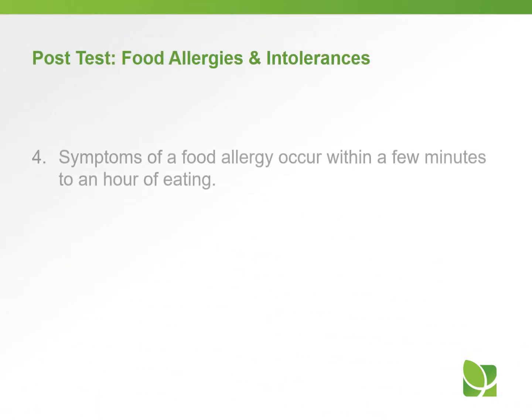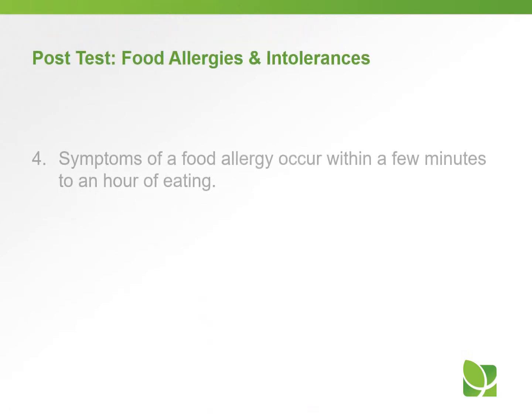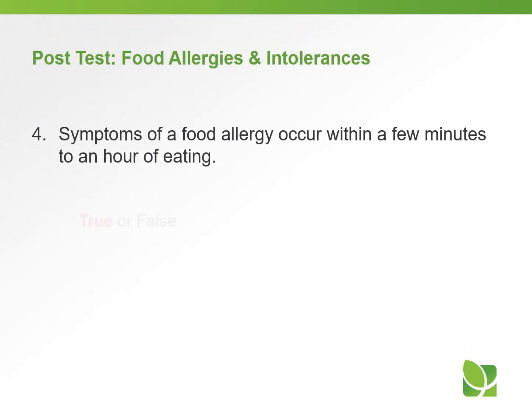Question number four, true or false: symptoms of a food allergy occur within a few minutes to an hour of eating. The answer is true. Symptoms do occur rather rapidly, within minutes to an hour of eating.